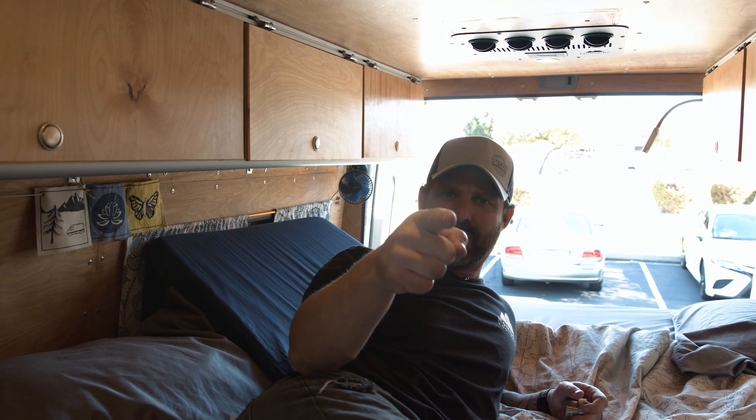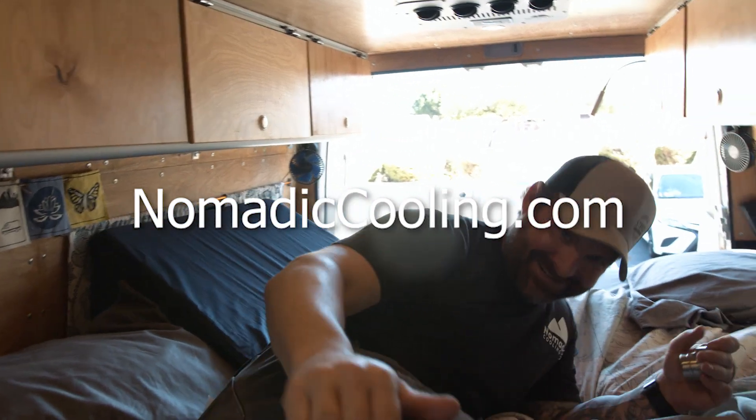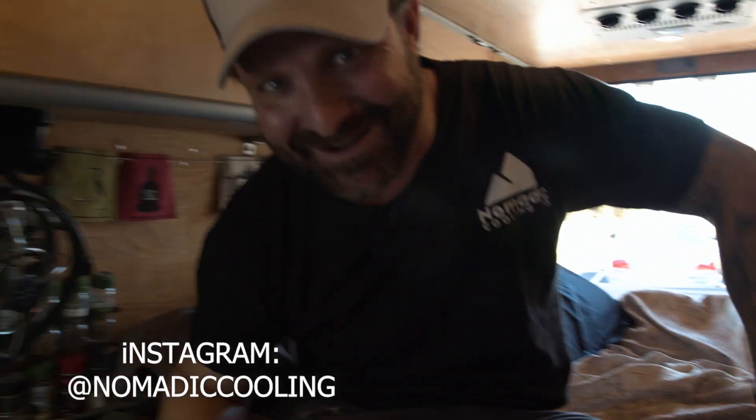Remember, go further in comfort with Nomadic Cooling.